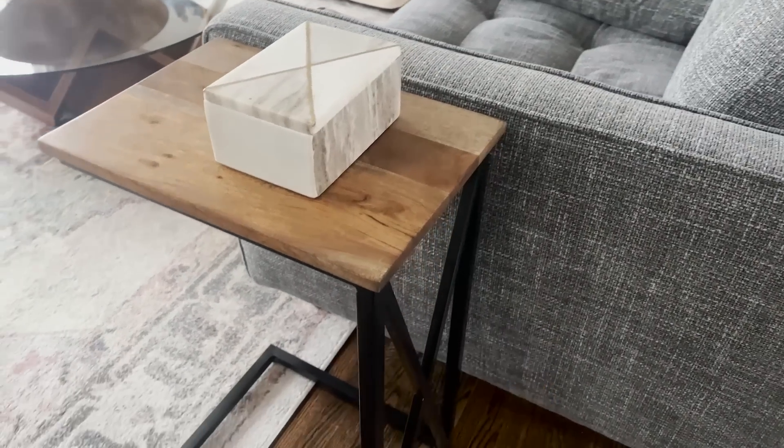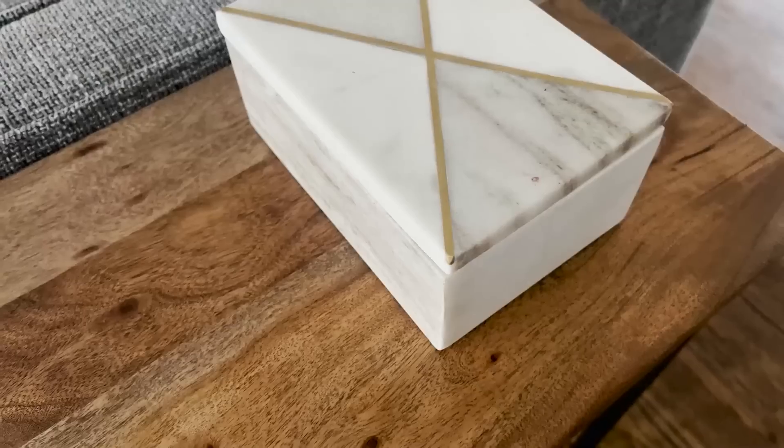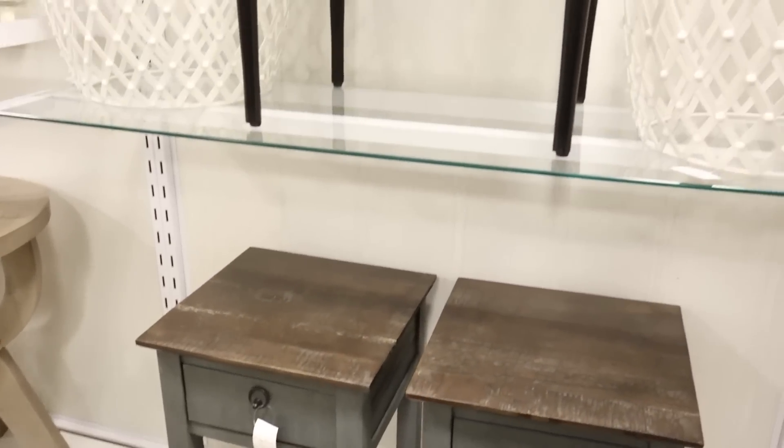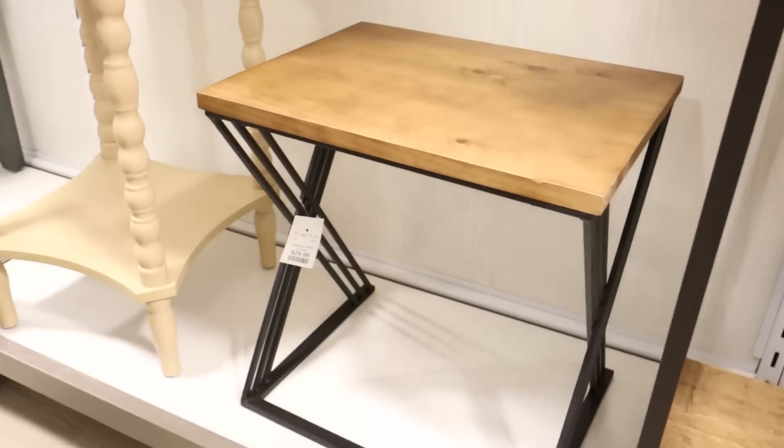I styled it in my living room next to my big gray chair. You can find accent tables, coffee tables, bookshelves, ottomans and stools, all at really affordable prices.